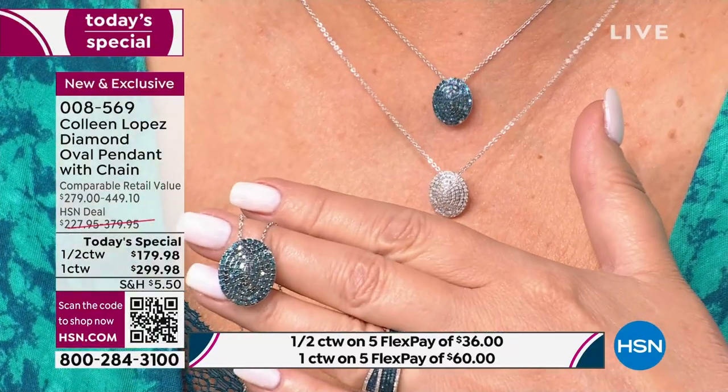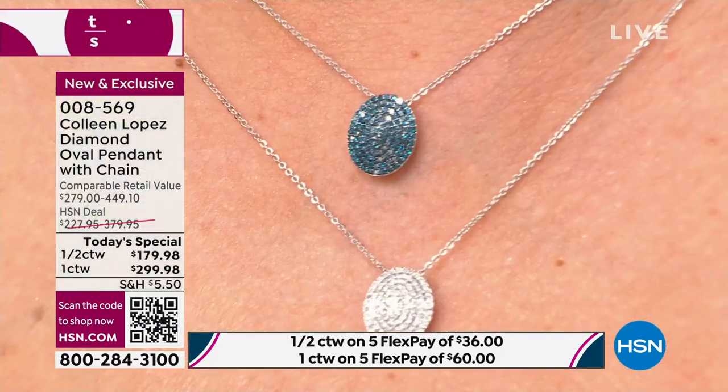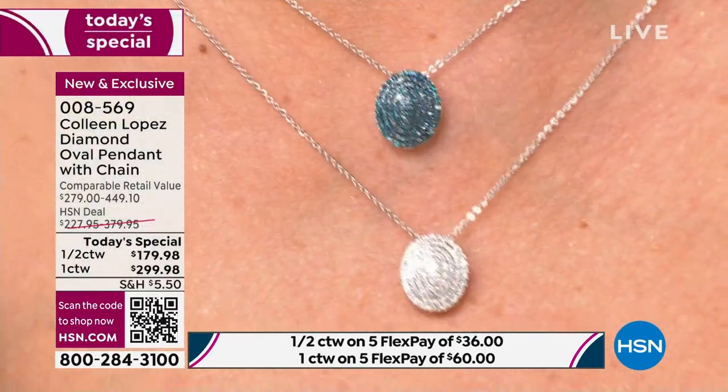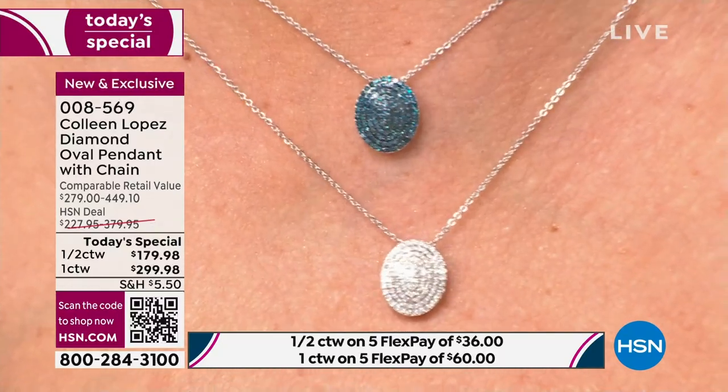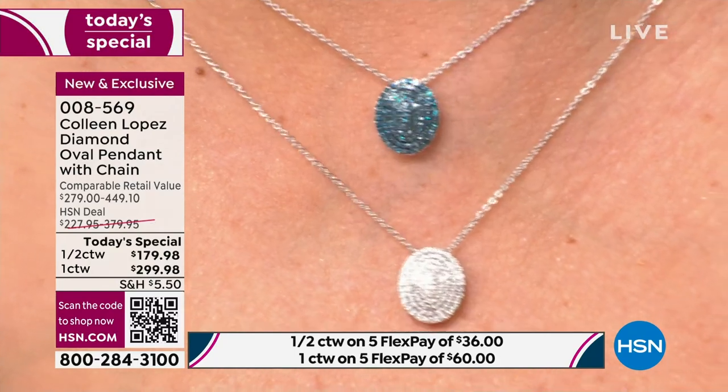If you are brand new to HSN and going to make a first-time purchase, I would love to encourage you to choose this. It's such a great piece of jewelry — a beautiful, beautiful value. I'm so confident you'll love it. The blue is a knockout, and the white is gorgeous — again, upgraded. The finest quality white diamonds we offer are right here. That H-I color — they are so scintillating, bright, and beautiful. They're so sparkly, they're blinding.